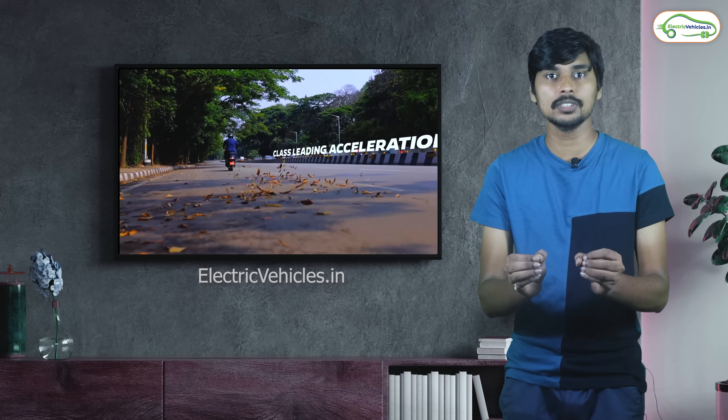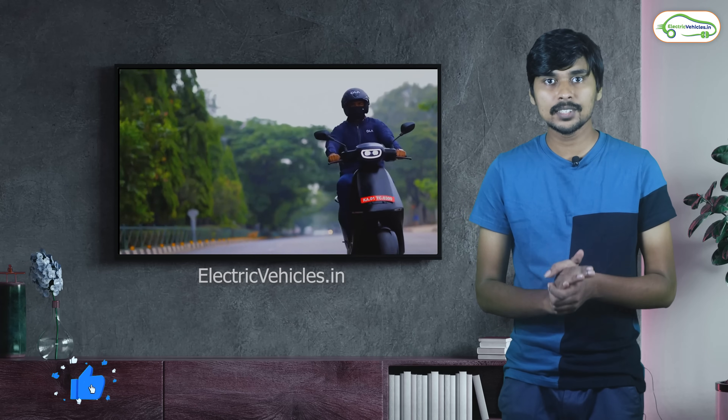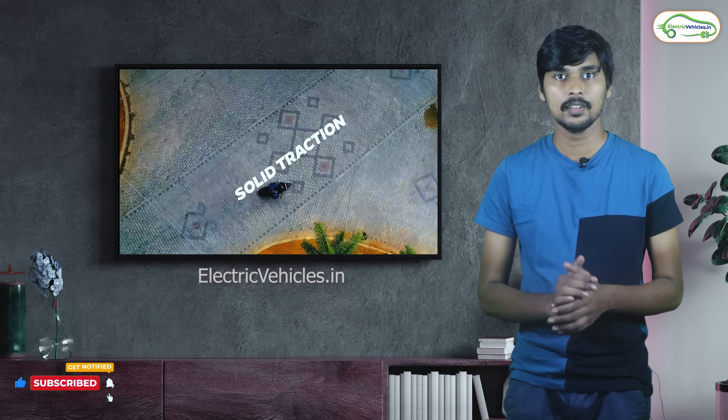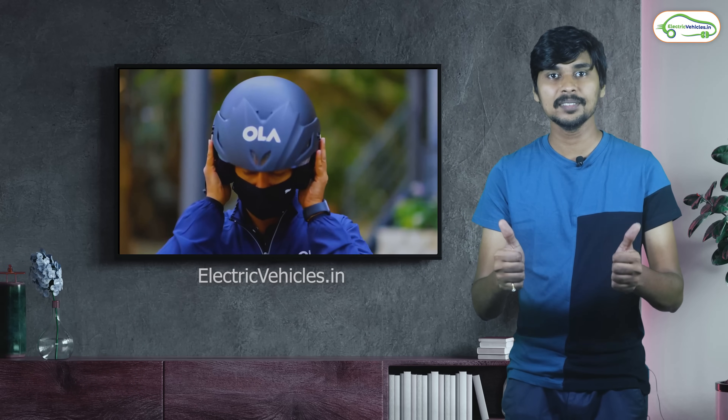If you have any questions about electric vehicles, please ask in the comment section below and we will answer them next week. For genuine information about electric vehicles, please subscribe to the Electric Vehicles channel, and for faster updates, follow our Facebook page. Go green, go electric.